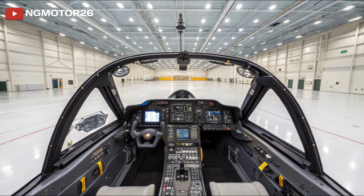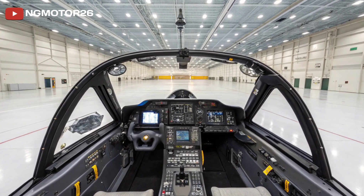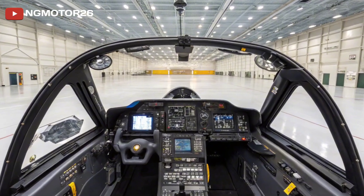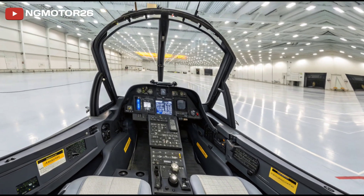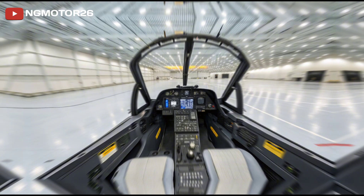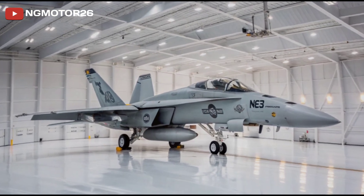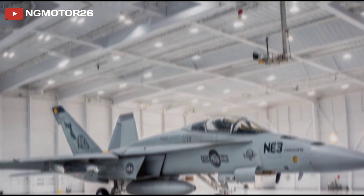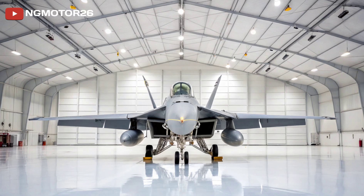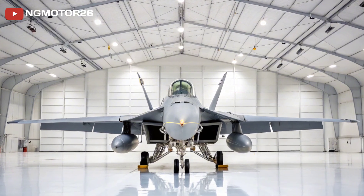Now let's enter the cockpit — a blend of tactical functionality and digital luxury. The Super Hornet's cockpit is fully digital, featuring large area displays, touchscreen interfaces, and upgraded sensor fusion for better situational awareness. Pilots operate in a glass cockpit environment that places critical data exactly where it's needed, reducing reaction time and cognitive load. The seat is ergonomically designed for high-G environments and long-duration sorties, with adjustable controls and enhanced comfort. It's climate-controlled, helmet-compatible with night vision, and supports hands-on throttle and stick (HOTAS) operation, meaning pilots never have to take their hands off the controls during complex maneuvers or engagements.